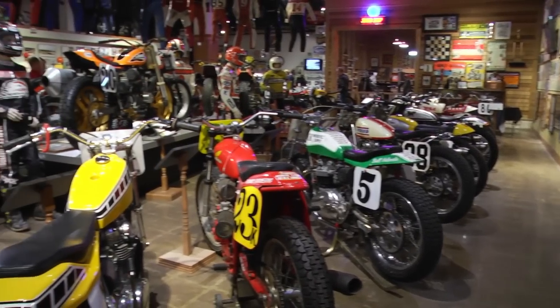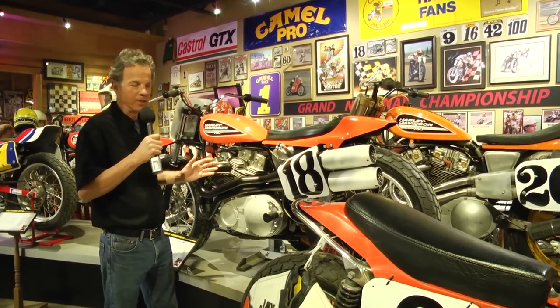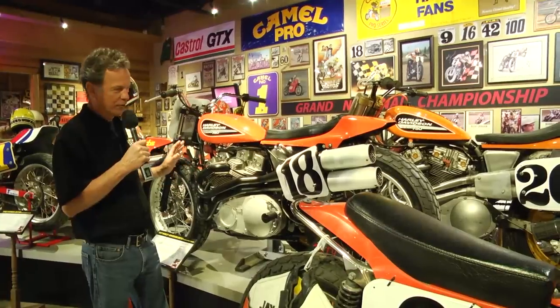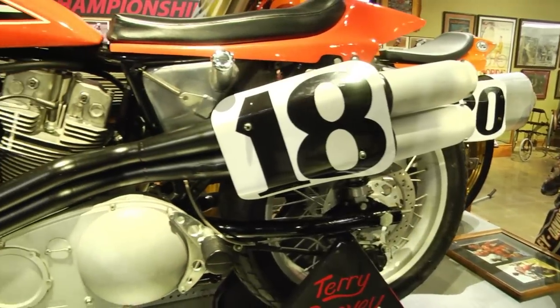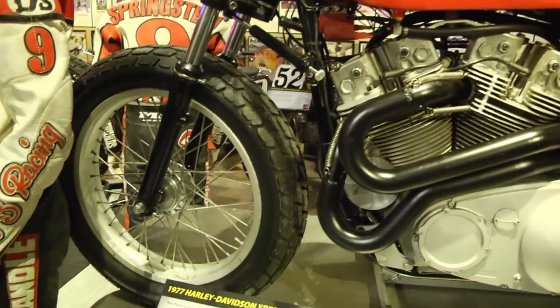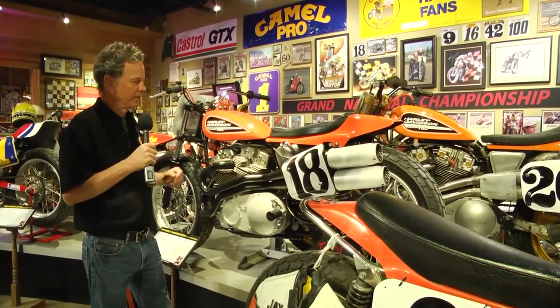I'm standing here with a machine that's a quintessential Grand National machine — it's an XR750 Harley-Davidson. They started making them in 1970, and in 1972 they went to this alloy engine. This is a Terry Poovey machine. A lot of guys chose this because it was a production racer available essentially out of the crate, pretty much ready to race, although most tuners did a lot of improvements to make them really successful.